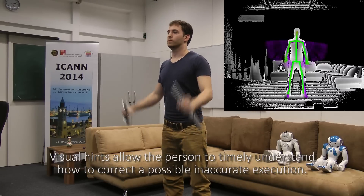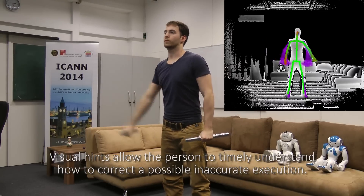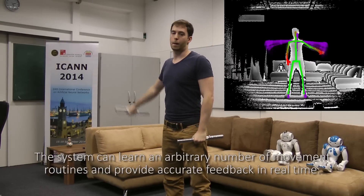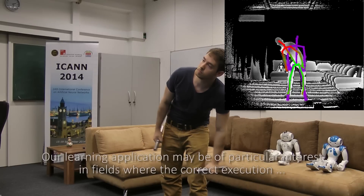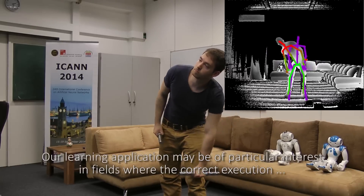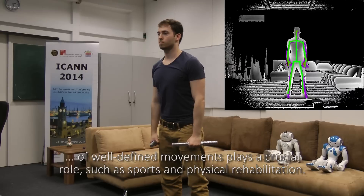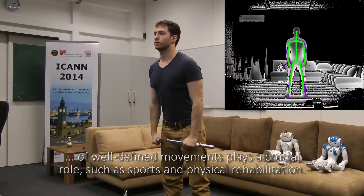Visual hints allow the person to timely understand how to correct a possible inaccurate execution. The system can learn an arbitrary number of movement routines and provide accurate feedback in real time. Our learning application may find particular interest in fields where the correct execution of well-defined movements plays a crucial role, such as sports and physical rehabilitation.